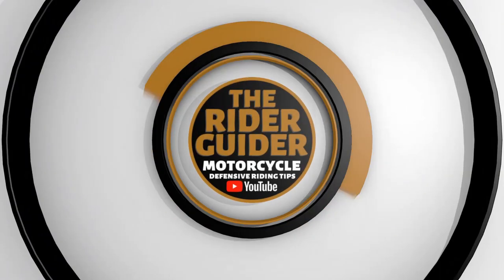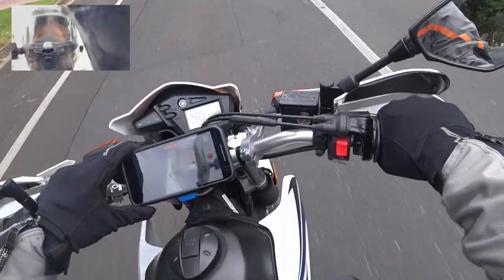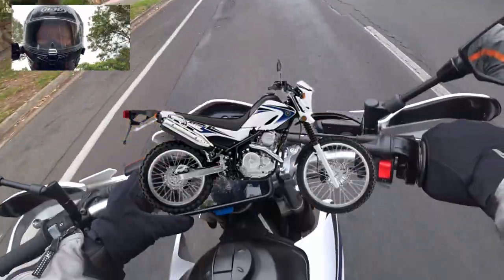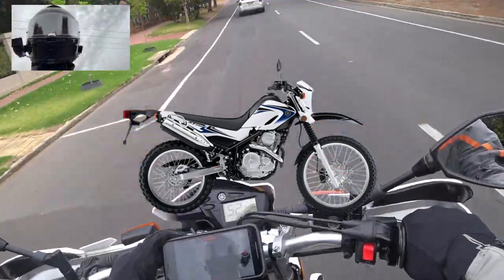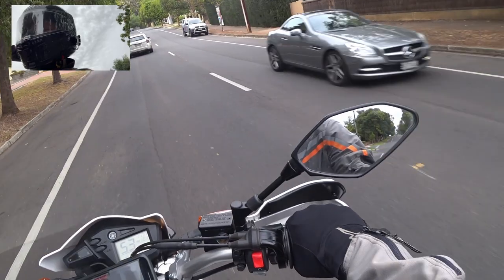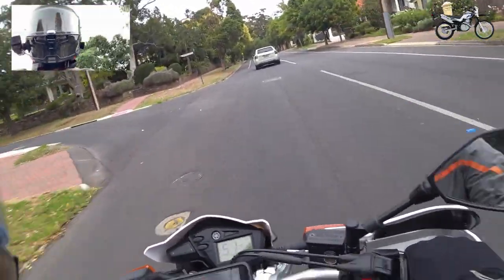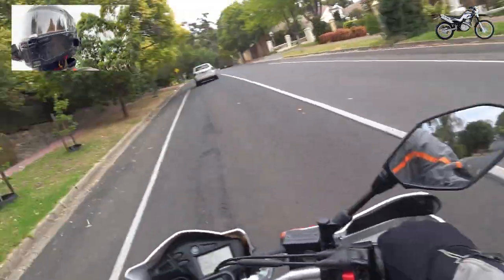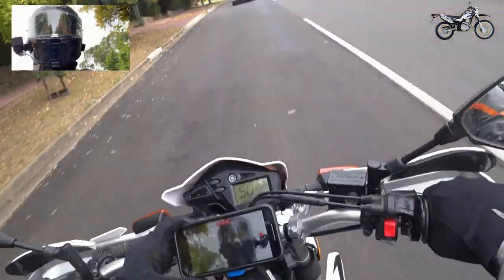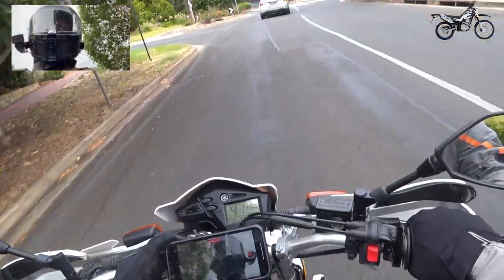Hello! I'm on Mrs. Rider Guider's XT250. We're going to do a little bit of a road test review and see how it performs on a freeway — a specific one, coming out of Adelaide up towards Stirling, which is where I'm heading. We have quite a steep hill and it's a 90-100km/h road, so let's see how it performs up the hill.